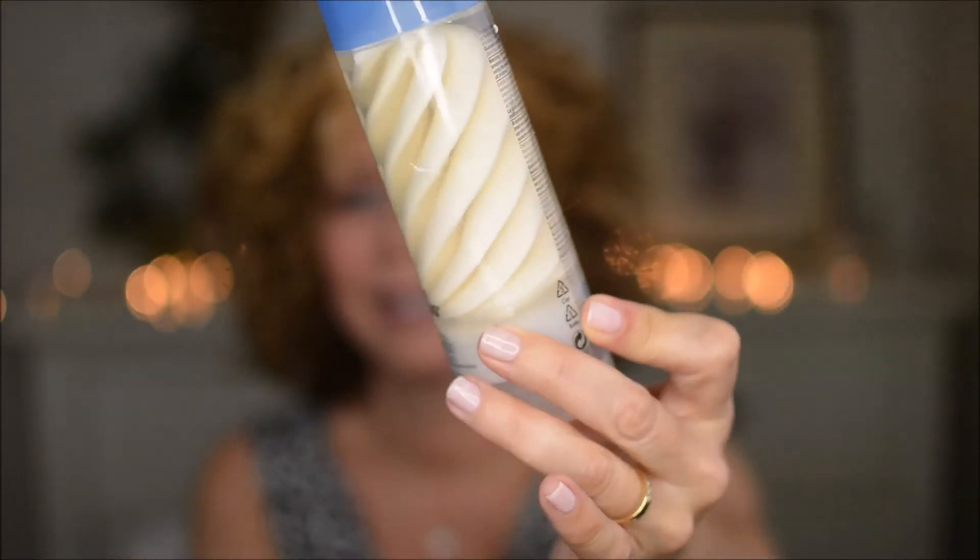My curls look really nice and curly — really curly! Thumbs up for this product, and I love how pretty the packaging looks too, like an ice cream cone. Definitely will be using it all the time. Please give me a thumbs up, subscribe to my channel, and I hope you have a great day!